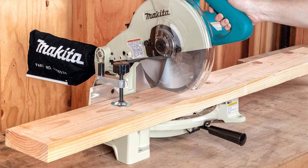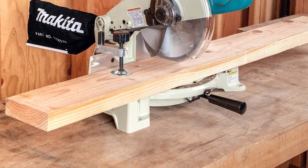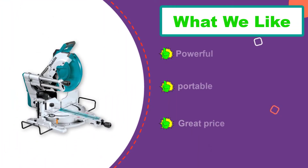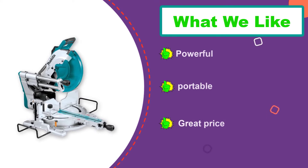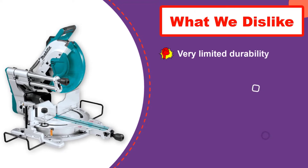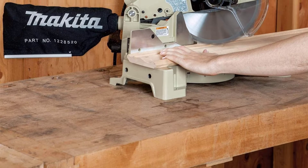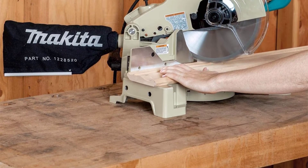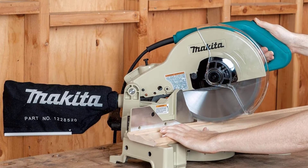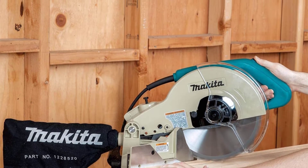First off, this miter saw has a blade tilt feature. The blade can tilt up to 45 degrees to the left to make bevel cuts, which is convenient. Moreover, it can also make angled miter cuts, because it comes with a fence and pivoting blade system. The blade can pivot 47 degrees to the left and 52 degrees to the right, therefore allowing for quite a wide variety of cuts. We want to note that the Makita LS1040 Compound Miter Saw is fairly small, so cutting capacity is not massive.